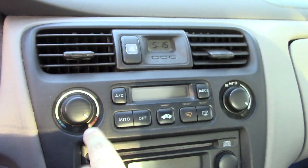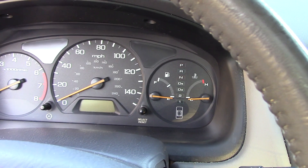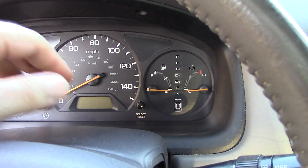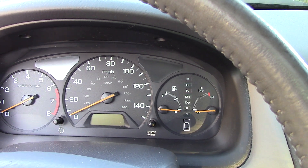At some point I put the heat on full blast because that can kind of help stabilize the temperature. And as I'm going along, it seems to go down a little bit as I drive.